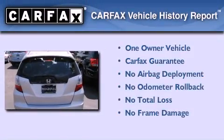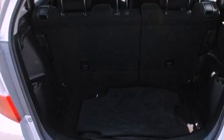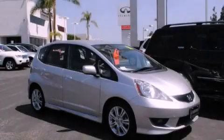This Honda has had only one owner and it qualifies for the Carfax buyback guarantee. This vehicle is sure to sell fast. Call in a Ranger test drive today.